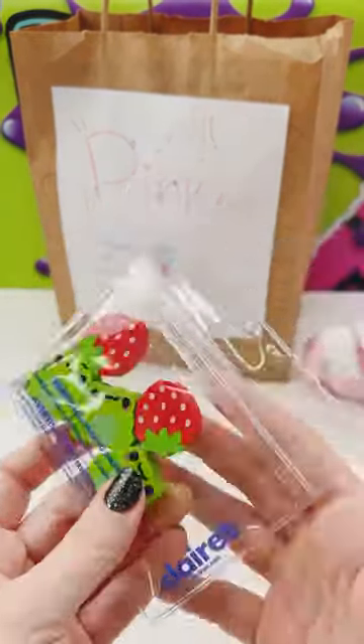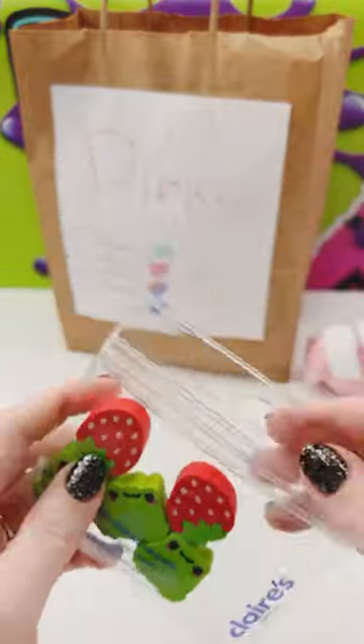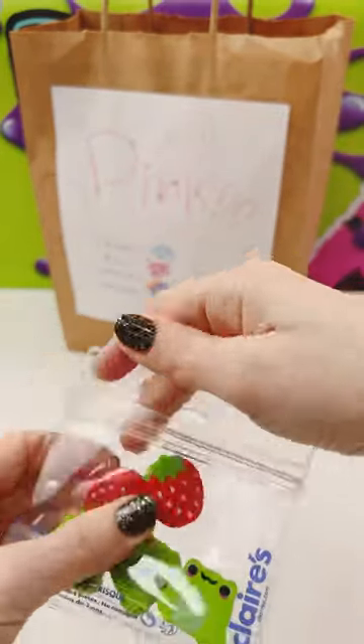Oh, I got some erasers from Claire's — some little froggies and strawberries. They don't smell but they're really cute.